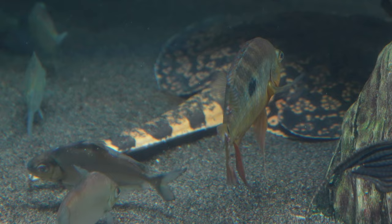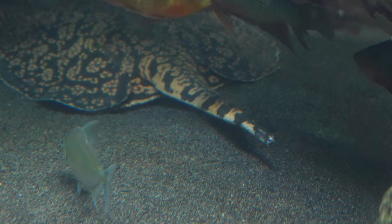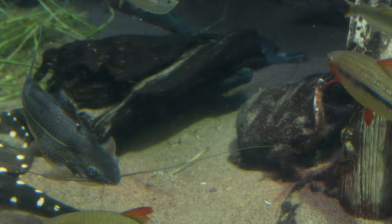Below a whistling duck are a tiger ray and various tetra and catfish. And below them are more catfish, a big tooth river stingray, and a yellow spotted turtle.